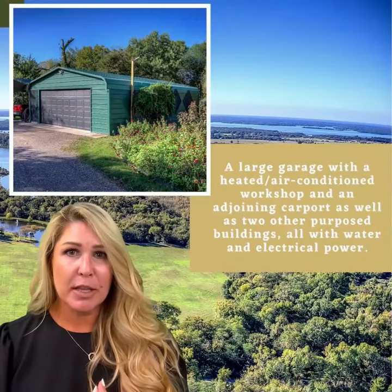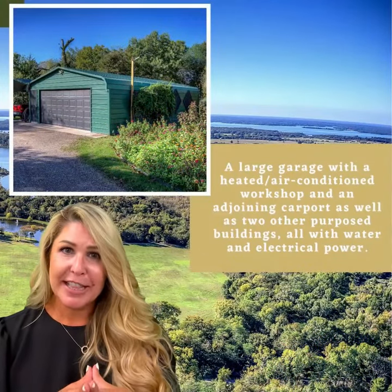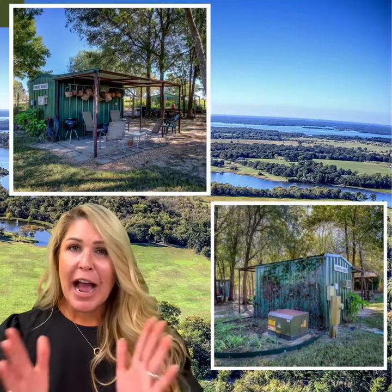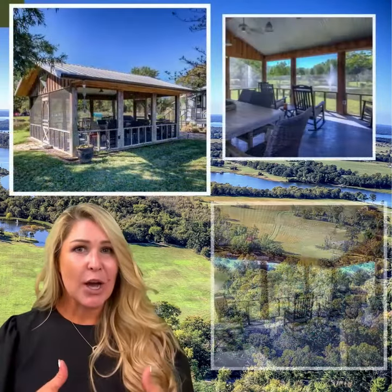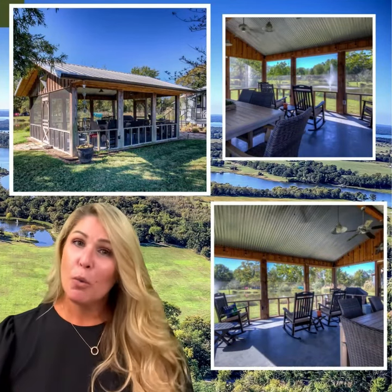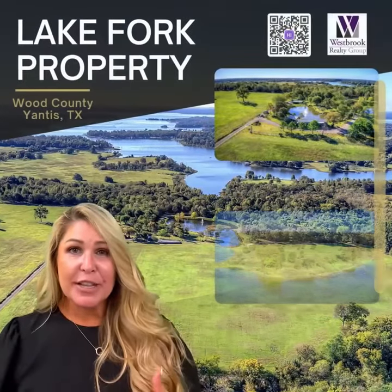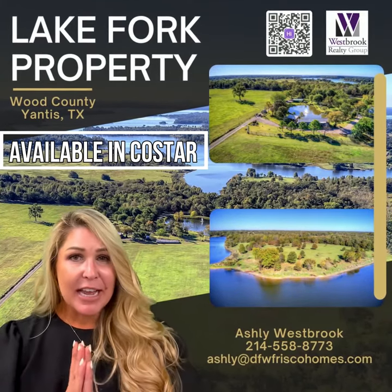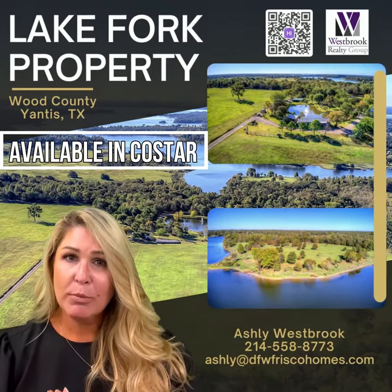If any of that information is something you want, I'm sure I could get the seller to share it with you. I think this property is perfect for a family to get away for the weekend. I hope you enjoy the pictures — just click on the link below and comment. We have a team monitoring this and we'll get back in touch with you. Feel free to reach out to me at Ashley at DFWFriscoHomes.com.